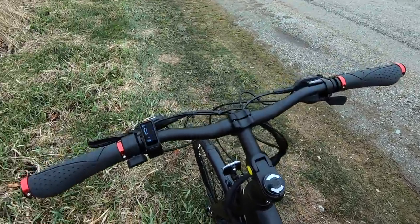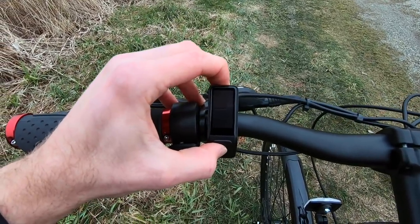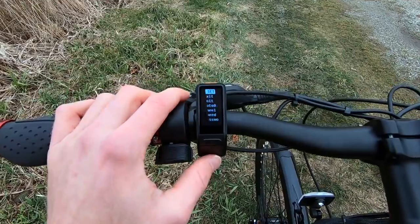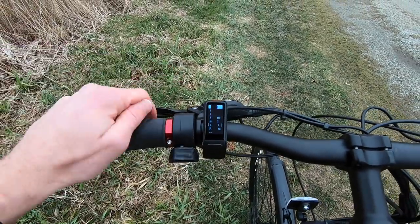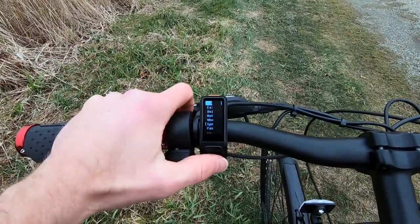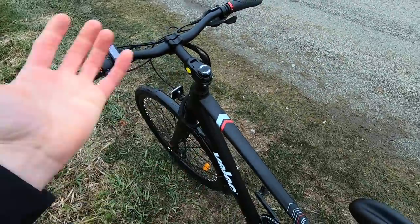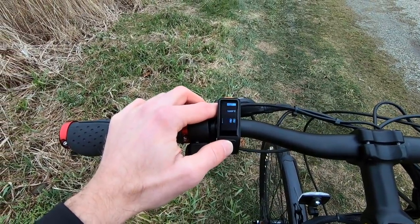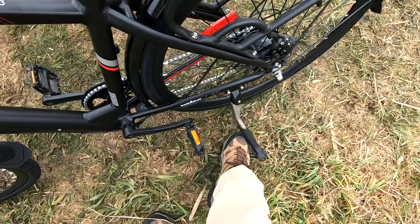The rear light is a Blaze light running on two AAA batteries — you have to remember to turn it on and off each time, whereas an integrated light is much more convenient. For the settings menu, turn the display off, wait a second, turn it back on, and hold the M button. You get options for units, auto-off, wheel size, and speed. You can't adjust the top speed — it's locked at 20 mph / 32 km/h. You can password-protect the bike, which is especially nice since the battery doesn't really come off.